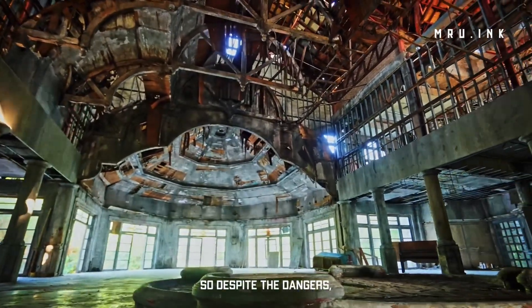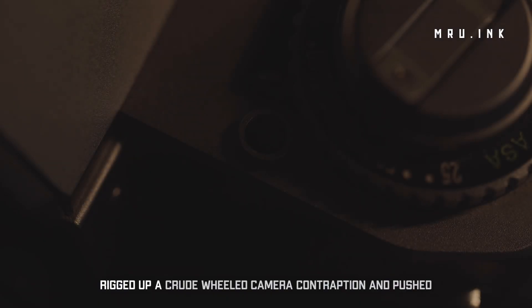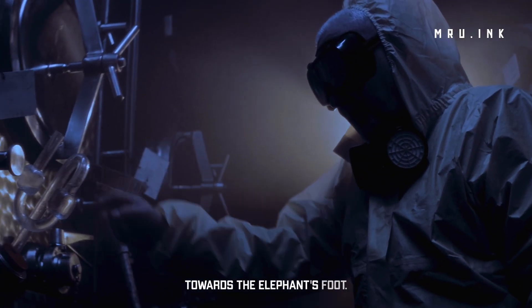So despite the dangers, we have pictures like this one of the deadly mass. But how? Well, from a safe distance, workers — or liquidators as they were called — rigged up a crude wheeled camera contraption and pushed it slowly from around a corner towards the Elephant's Foot.